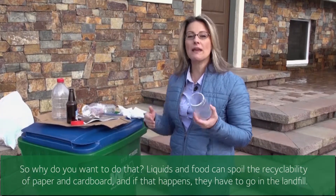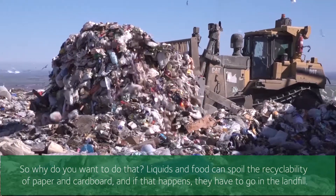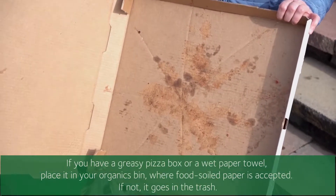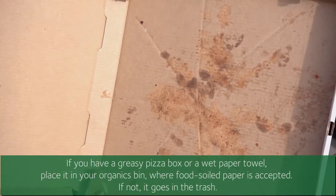So why do you want to do that? Well, because liquids and food can spoil the recyclability of paper and cardboard. And if that happens, they have to go in the landfill. If you have a greasy pizza box or wet paper towel, place it in your organics bin where food-soiled paper is accepted. If not, it goes in the trash.